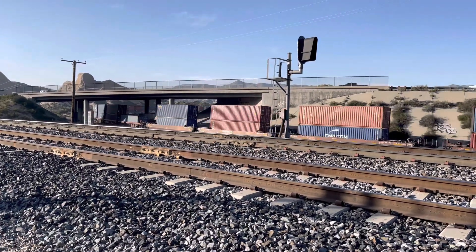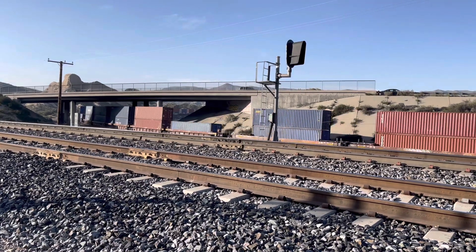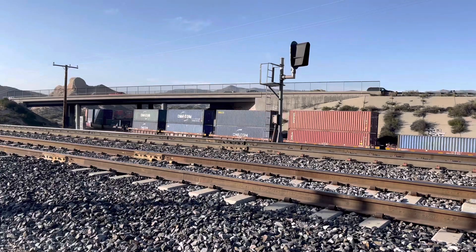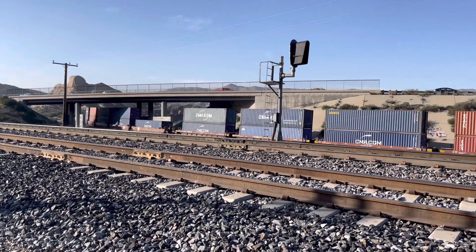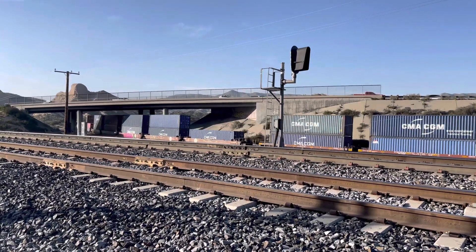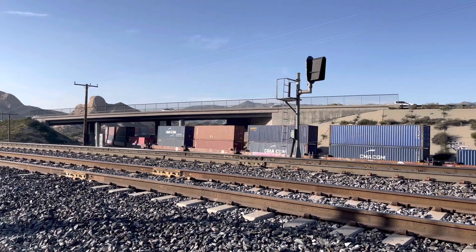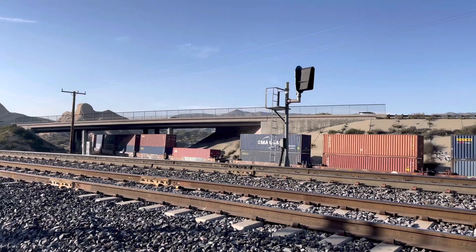Beautiful out here right now — about 65 degrees, nice breeze on my back. It's a beautiful thing. I'm seeing some helpers — I don't know if they're rear DPUs or helpers, we'll find out. That's the end of the train — cool.